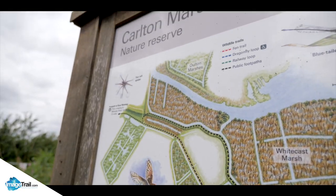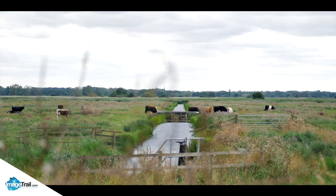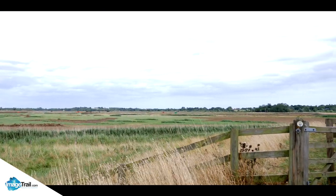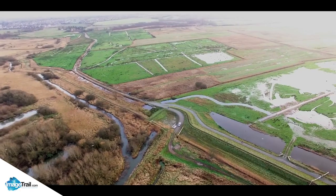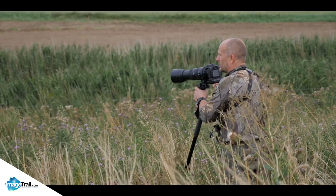This multi-million pound development project is managed by Suffolk Wildlife Trust, and it's going to be the most amazing reserve once it's all finished. Along with the teddy bears and of course the fen raft spider, there are plenty of species here to photograph.